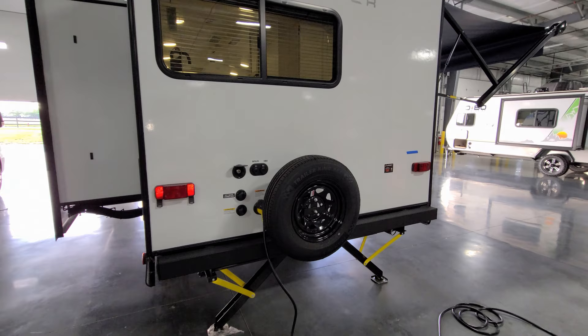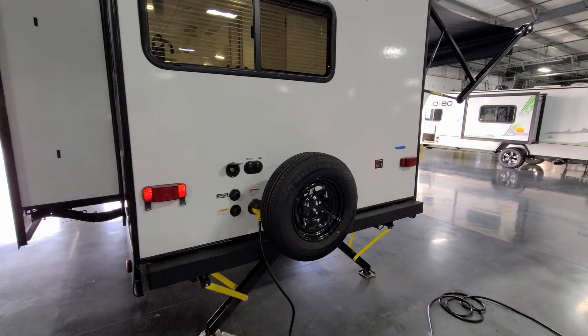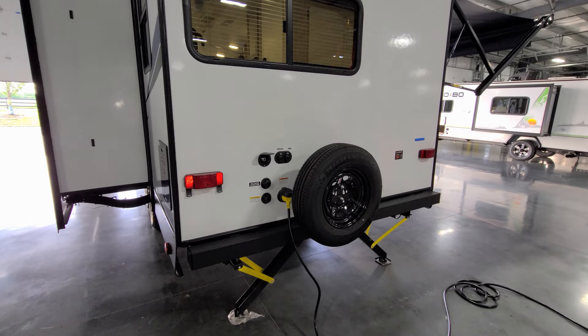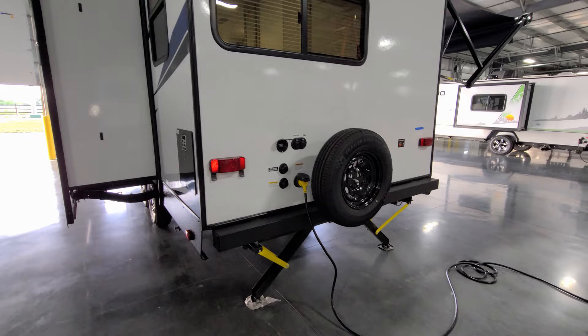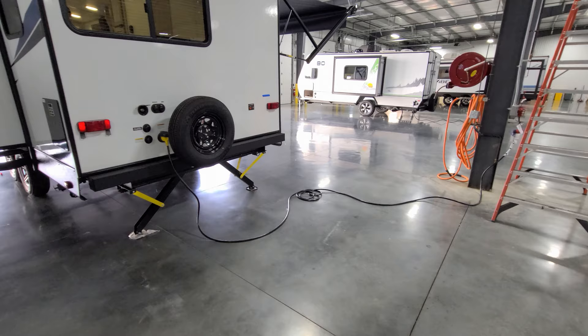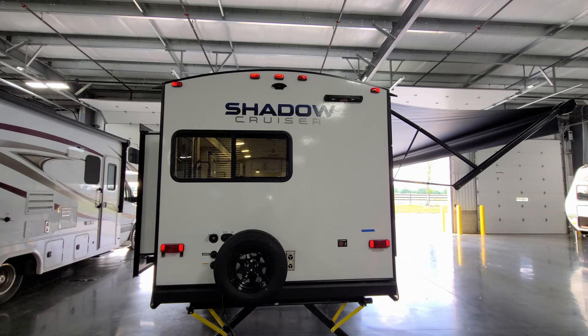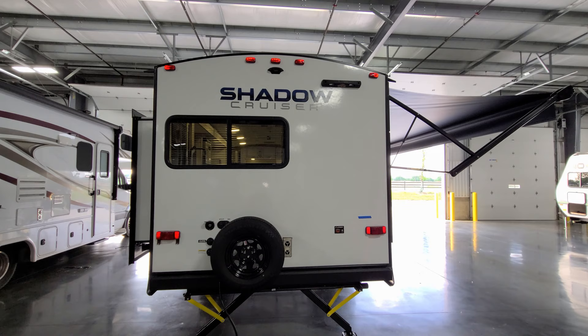On this side you have a black tank flush to clean out your toilet tank, and a cold water spray port — useful if you accidentally make a mess near the dump station. There's also a cable/satellite inlet, city water inlet, and 30-amp electric service plug-in with a detachable power cord stretching about 25 to 30 feet. The unit is also pre-prepped for the Furrion observation camera on the back — definitely recommend adding that aftermarket.